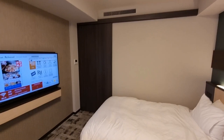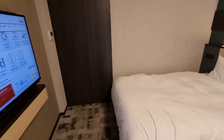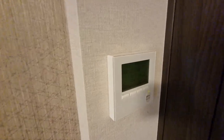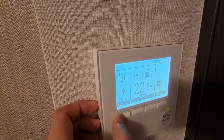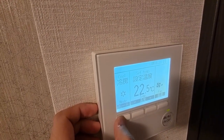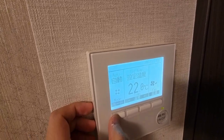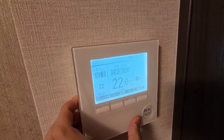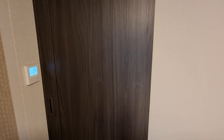Another cool thing about this hotel is that the bedroom area can be closed off from the entryway and bathroom area with a sliding door. Next to the sliding door is the climate control — you can set it to auto, just the fan, just heating, or just cooling. So quite feature-rich, with temperature control, fan speed control, and an on/off switch.